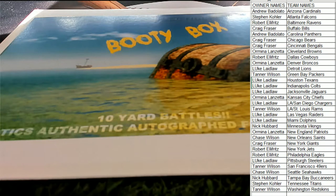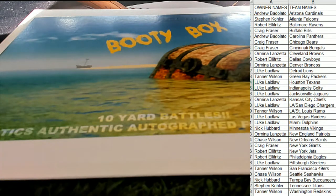All right guys, any trades? Any trades here in jersey 1-0-3, 3-0-3?